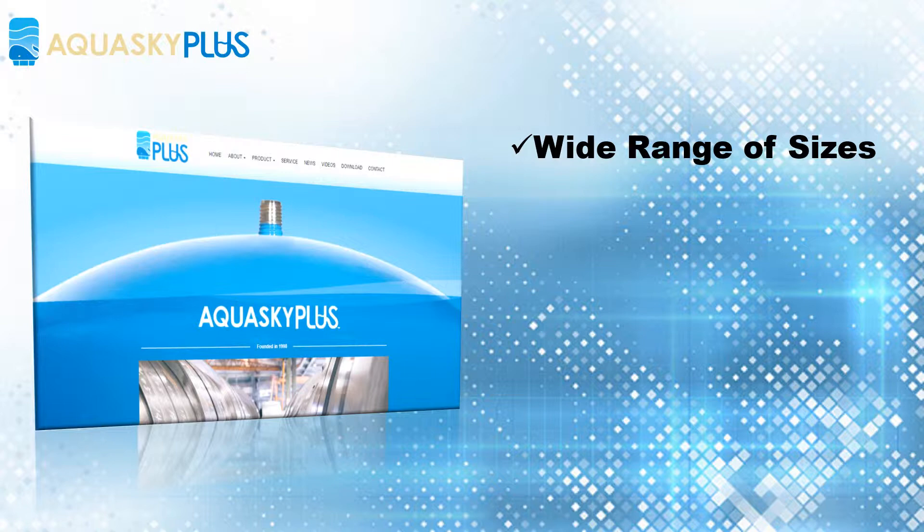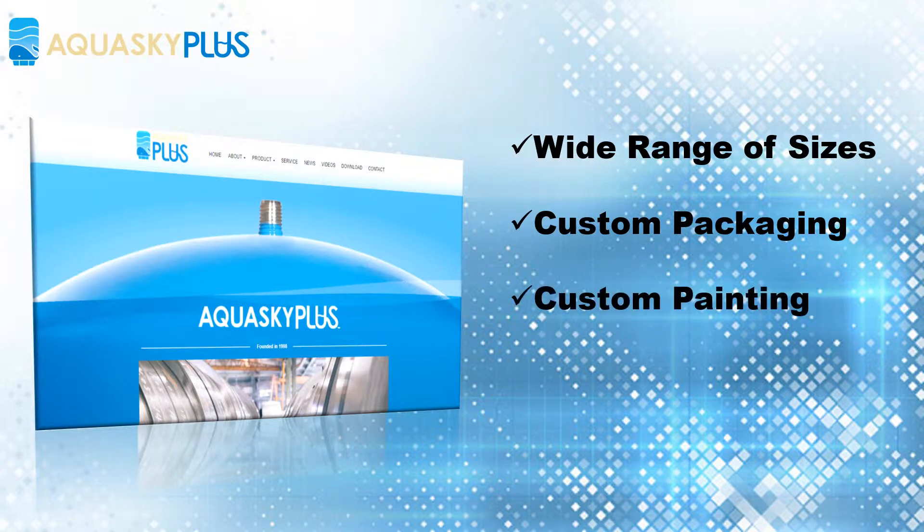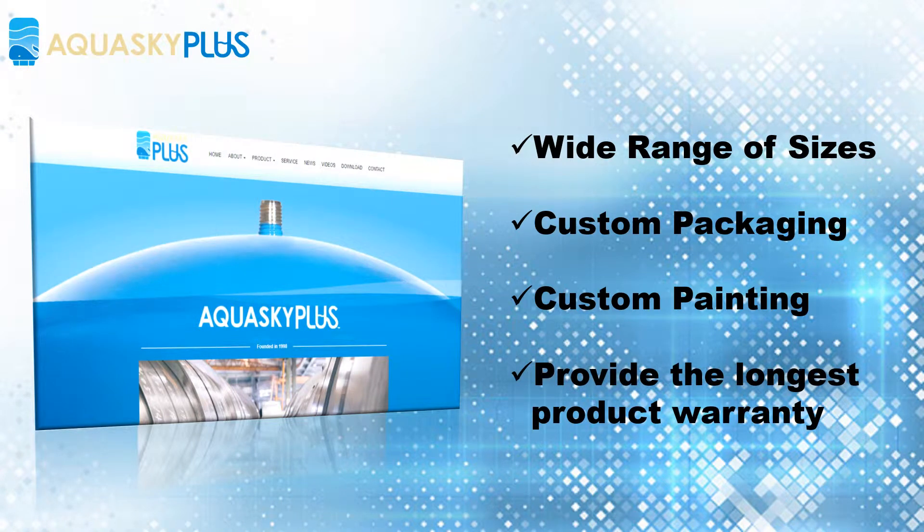Aquasky provides a wide range of sizes and is ideally positioned to be your manufacturing arm. We have a team that works on label design and helps our customers own great-looking products. The painting technology we have allows Aquasky to provide color selection for our customers. We are confident of the quality and provide the longest product warranty in the industry.